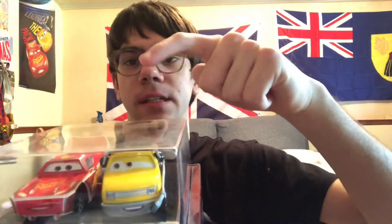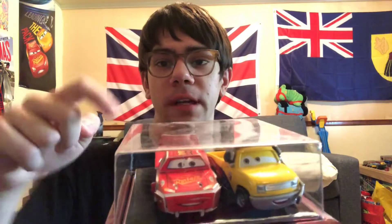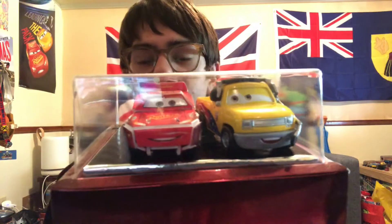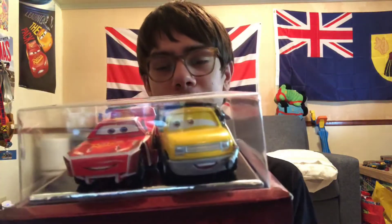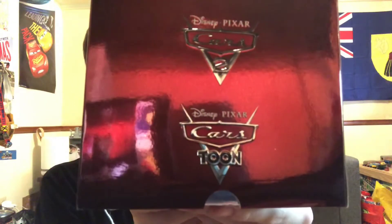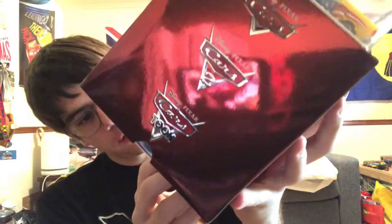Next up, I'm going to show you the box sets. Here we have the John Lasseter Director's Edition box set. Here's the diecast called John Lasseter, and here's the puzzle Lightning McQueen that came with one of the Target exclusives for Cars 3 — I put them inside because I thought it would be pretty cool. It comes with Cars, Cars 2, Cars Toons, and Mater's Tall Tales.